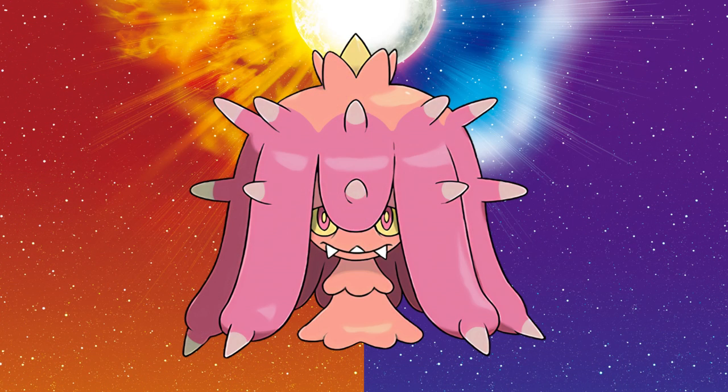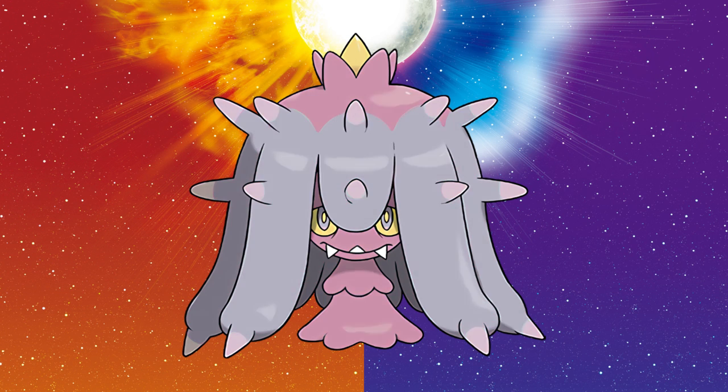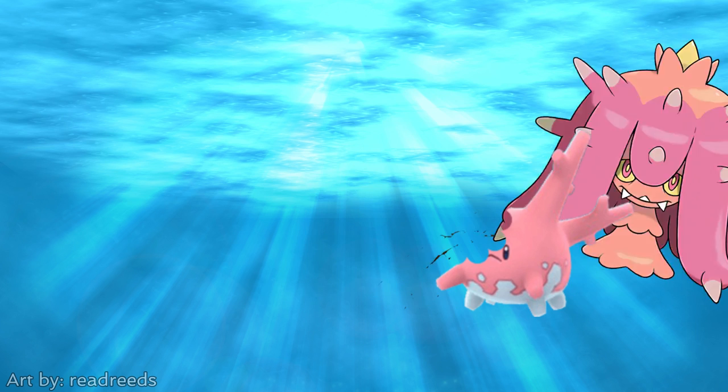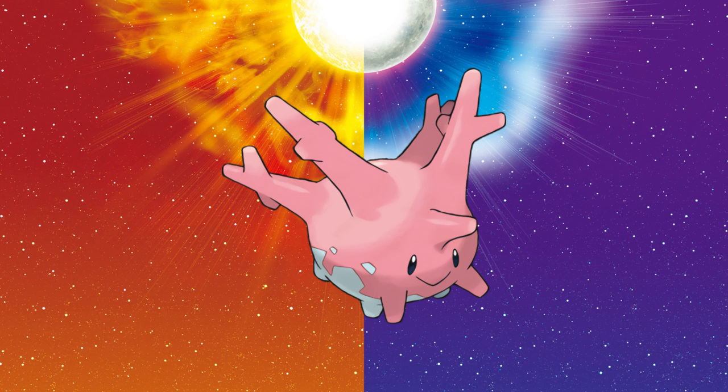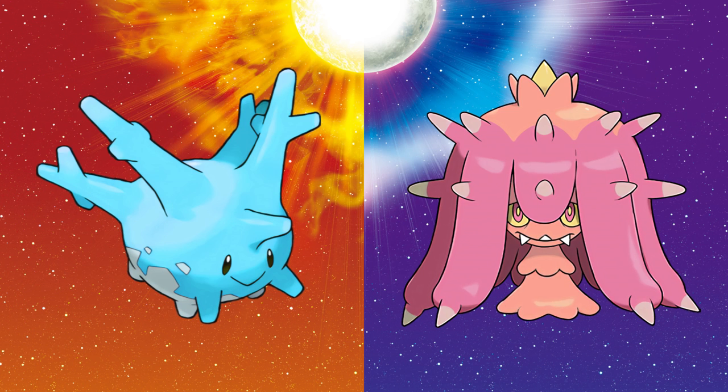I know Marinie is supposed to be, well, a meanie, but changing its shiny palette from cool to warm — the opposite of how Toucannon worked — makes it appear more sweet, as warm colors represent compassion and love. It's a dick to Corsola, but they just want to eat — circle of life! And speaking of Corsola, I can't not mention the fact that Marinie and Corsola are opposites in terms of their original colors and shinies.